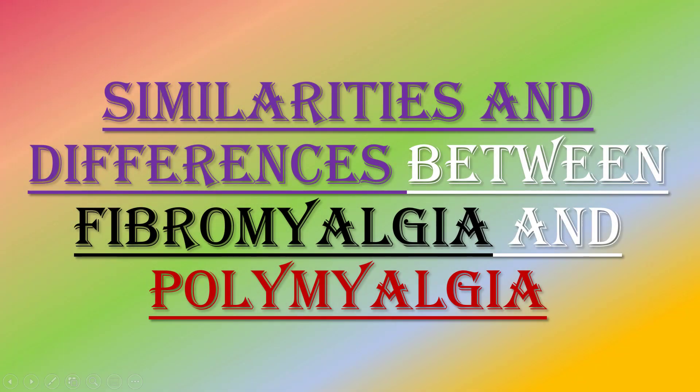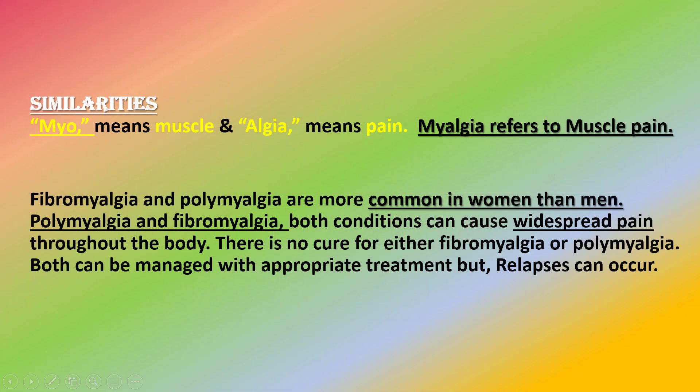Similarities and differences between fibromyalgia and polymyalgia. 'Myo' means muscle and 'algea' means pain — myalgia refers to muscle pain.